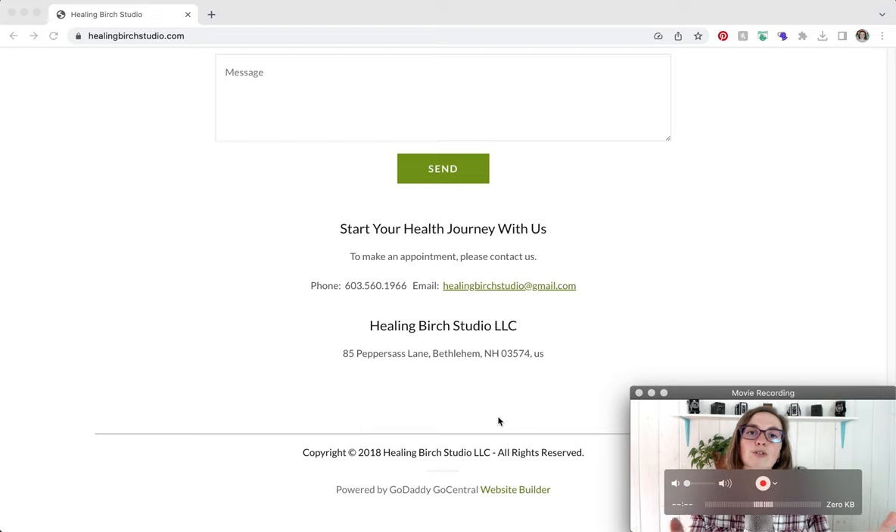Even if you don't plan on diving into email marketing just yet, have an option where people can enter their email addresses. When you go to teach classes, bring a newsletter signup sheet. If you don't have an email platform, I love Flodesk — I highly recommend it. But if you want to start out free, MailChimp is a great option — it's free for up to 2,000 subscribers.